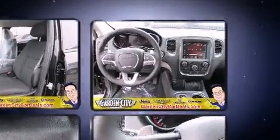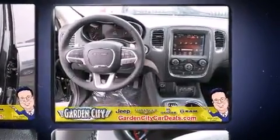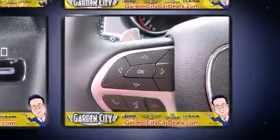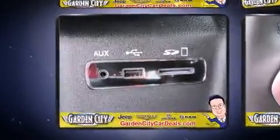Top features include a split folding rear seat, a tachometer, front fog lights, power door mirrors and heated door mirrors, a roof rack, and one-touch window functionality.